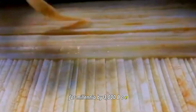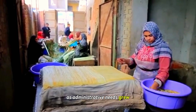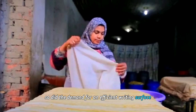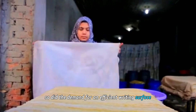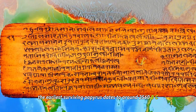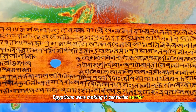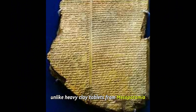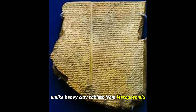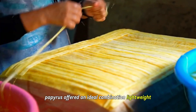By 3,000 BCE, Egypt had unified into a powerful kingdom. As administrative needs grew, so did the demand for an efficient writing surface. The earliest surviving papyrus dates to around 2560 BCE, but evidence suggests Egyptians were making it centuries earlier. Unlike heavy clay tablets from Mesopotamia or expensive animal skins, papyrus offered an ideal combination.